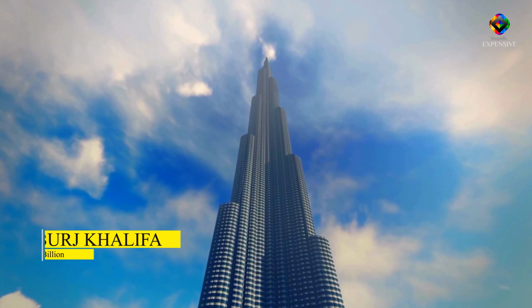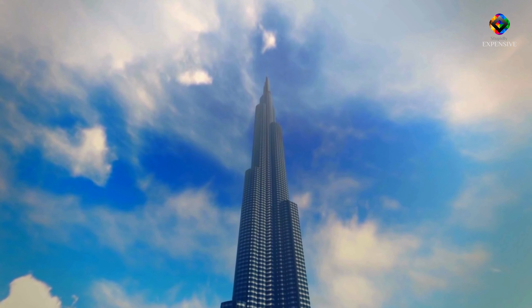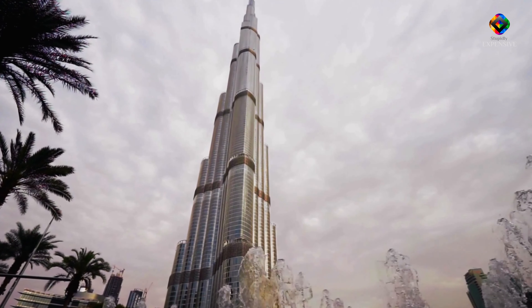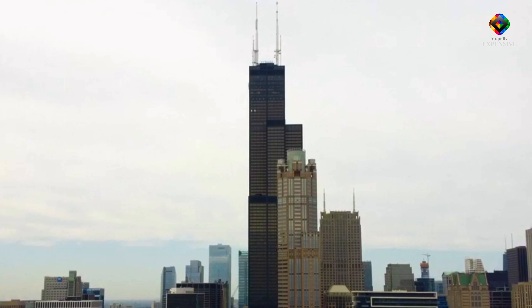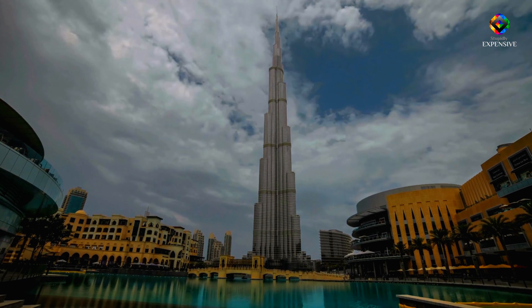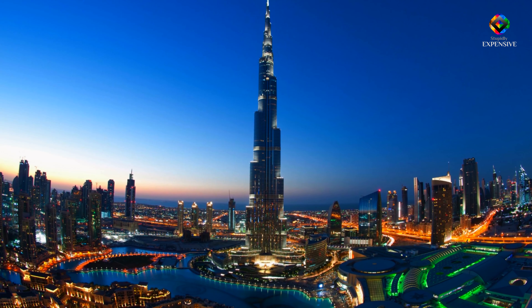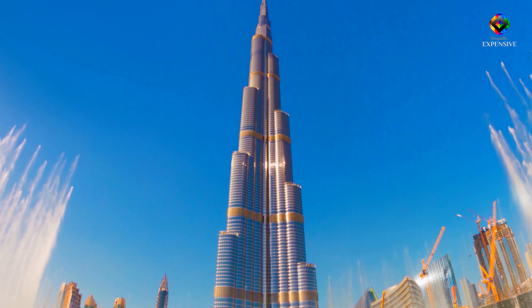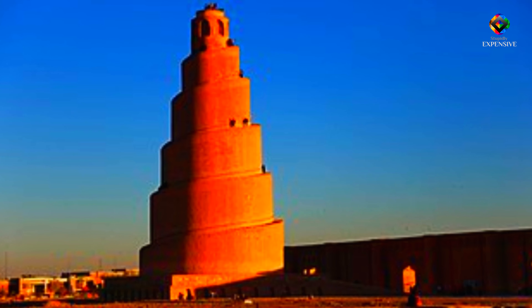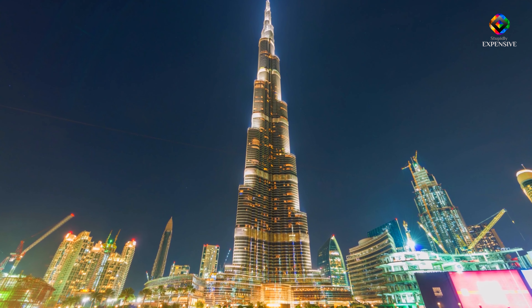Number 4: The Burj Khalifa – $1.5 billion US dollars. The Burj Khalifa is without a doubt magnificent because it is the world's highest tower at 828 meters. 2010 saw the building's official opening following six years of construction. The Skidmore, Owings, and Merrill team that created the Sears Tower in Chicago, the former record holder for highest structure in the world, led by Adrian Smith in the design of the Burj Khalifa. The layout was inspired by local Islamic structures like the Great Mosque of Samara. One of the biggest and best dining, shopping, or entertainment complexes in the entire globe may be found in this stupidly expensive building.